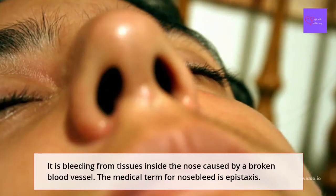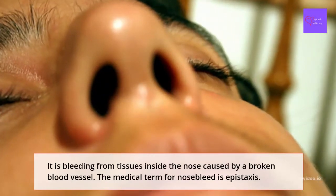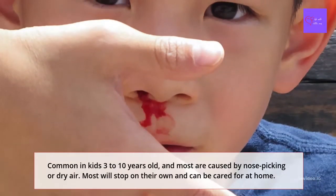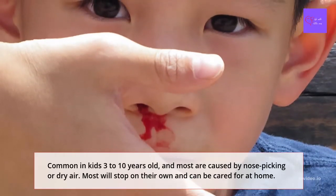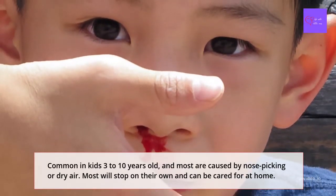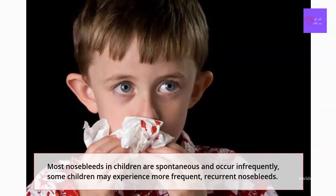A nosebleed is bleeding from tissues inside the nose, or nasal mucous membranes, caused by broken blood vessels. The medical word for nosebleeds is epistaxis. Nosebleeds are common in kids 3 to 10 years old, and most are caused by nose picking or dry air. A nosebleed can look scary for both parents and children, but it is usually not a serious problem. Most will stop on their own and can be cared for at home.